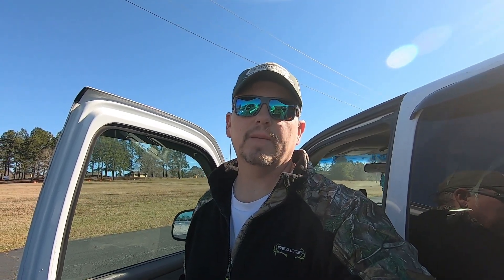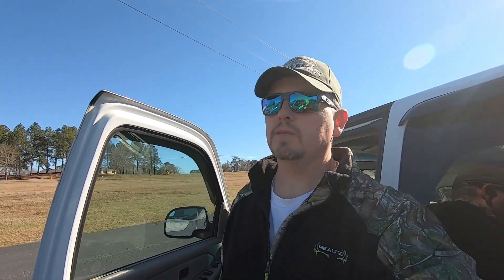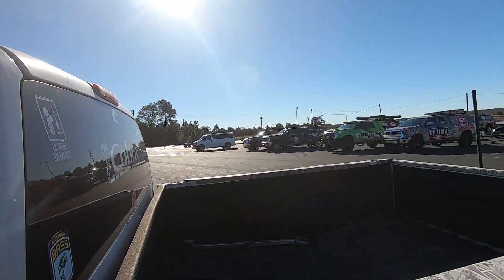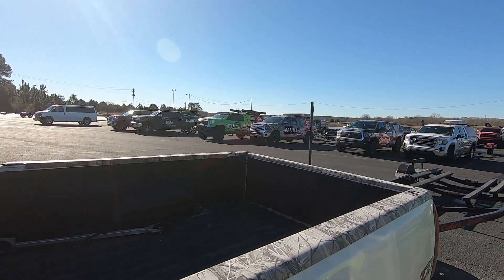Hey guys, welcome back to another episode on Mike Foster Outdoors. Today we're down at Lake Eufala for day one of practice for the ABA Top 150 solo event. Some of you probably already know they moved the MLF Fast Road Tour RedCrest guys down here, so we've got all kinds of fancy wrapped trucks everywhere. Makes mine look even worse than it already is, but I drove 700 miles last night to get down here.